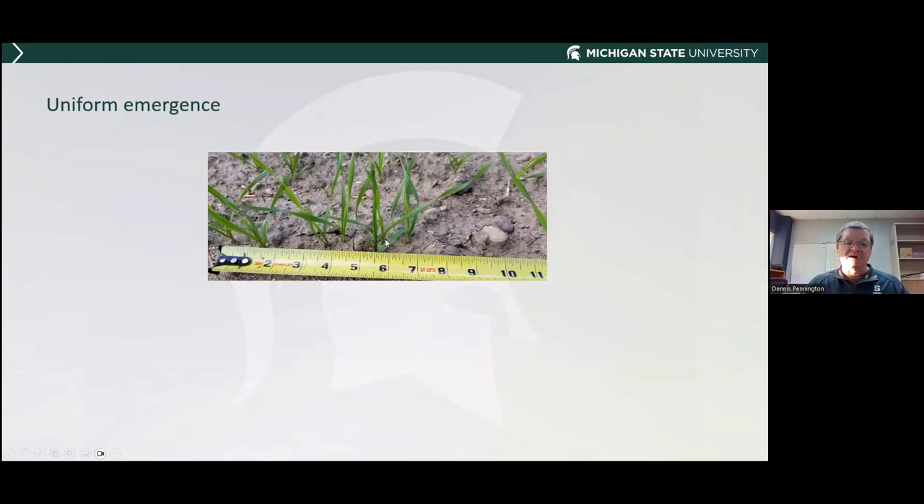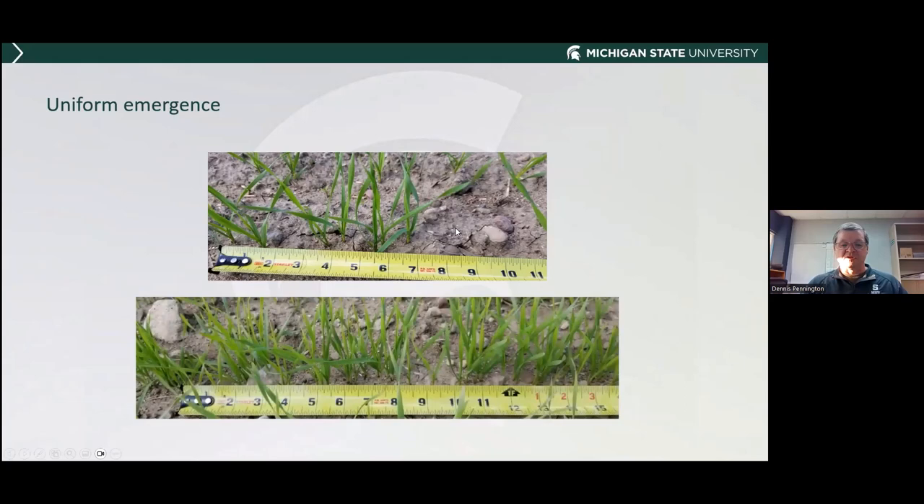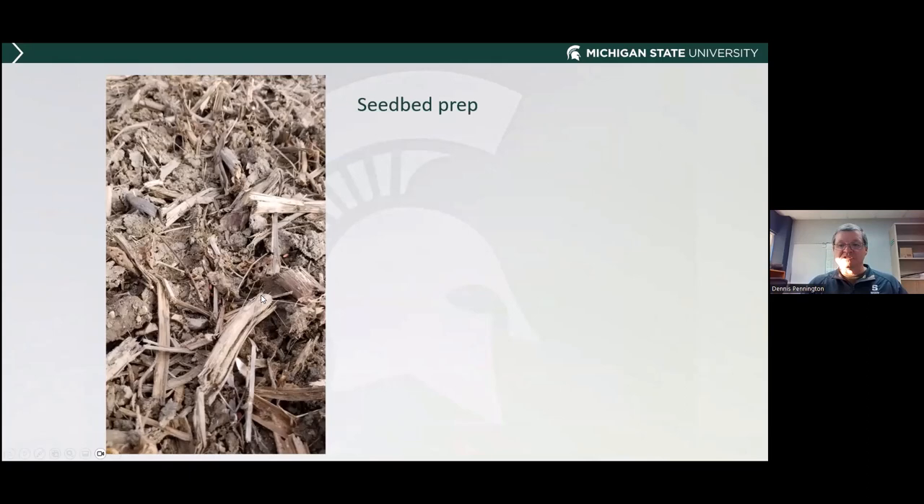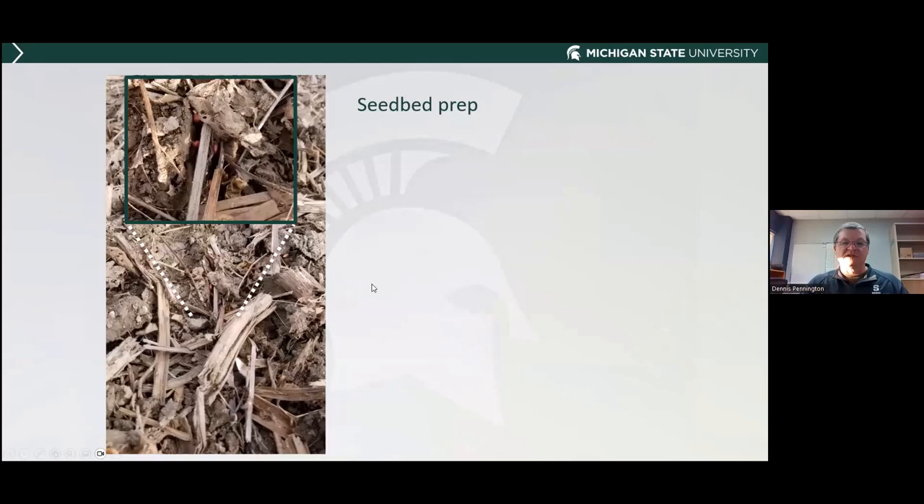Uniform emergence is also important. In this picture, there are skips — two or three plants clustered around five and a half inches, then nothing from seven inches to about eleven and a half inches. That's not a good stand. You want a good uniform stand. Set your planter up for uniform planting and uniform emergence. Seedbed preparation matters — with high residue in no-till, getting seed cut through that residue and achieving good soil-to-seed contact can be a challenge.